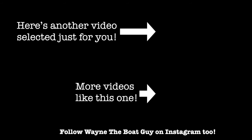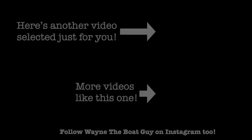Thanks so much for watching. Here's a playlist of videos that might be of interest to you, and another video that was picked just for you. Please always remember to subscribe and ring that bell to get notified whenever new videos come out. Stay safe on the water. Bye.